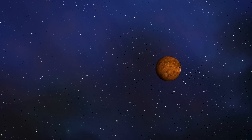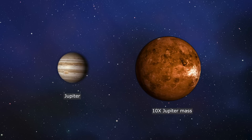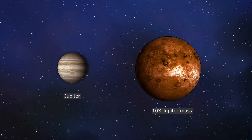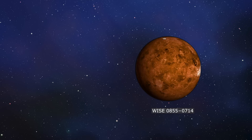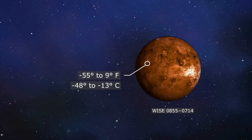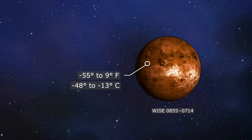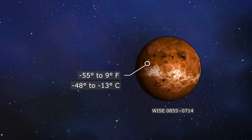Due to its size, which is estimated to be between three and ten times the mass of Jupiter, it was initially believed to be a small class of star — a brown dwarf. But as research continued, it was determined that the temperature of this object was quite cold, its temperature being about minus 55 to 9 degrees Fahrenheit — not exactly the temperature one would expect from a star.